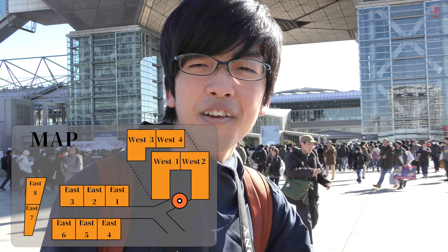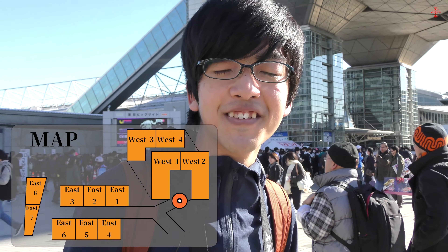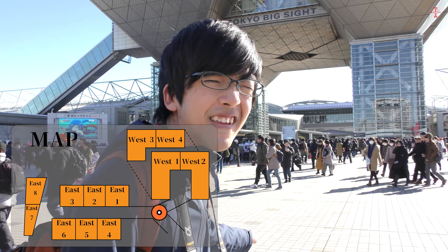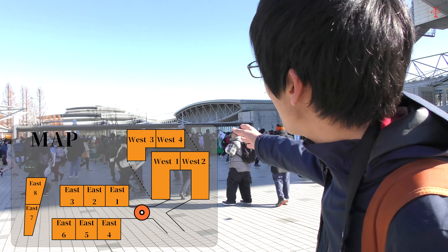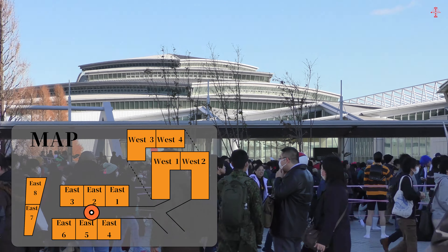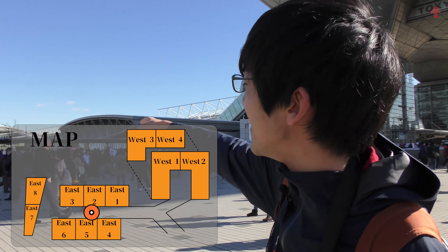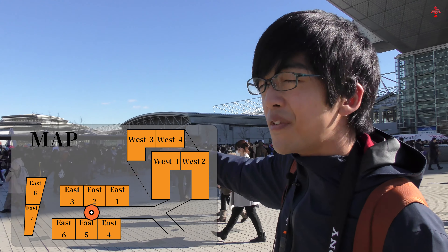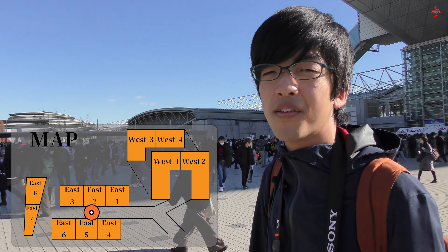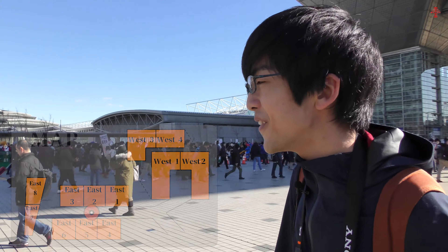Go downstairs for the normal booths — manga, hentai comics, and so on. From the entrance, turn left and go straight down that hallway and you can see that building — this is East Hall and this one is West Hall. Every hall has normal comic booths from amateur and pro creators. It's a really big event.